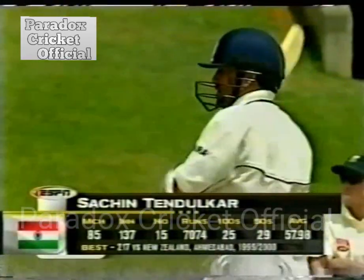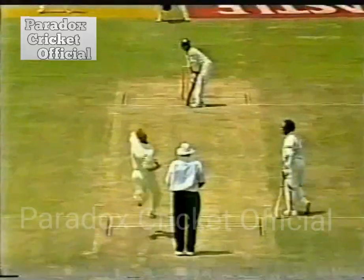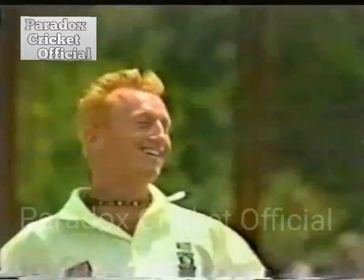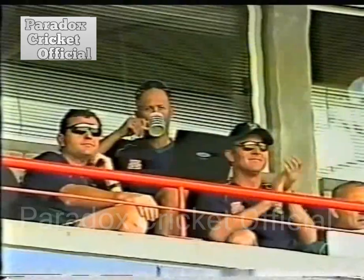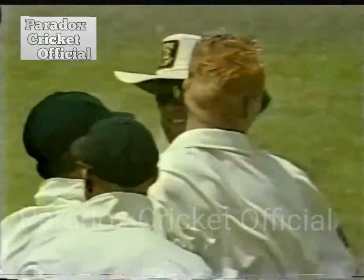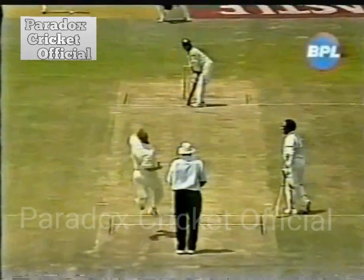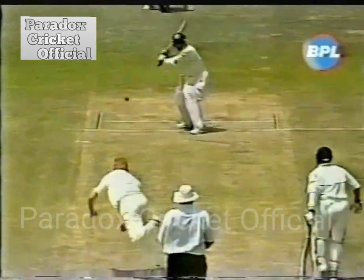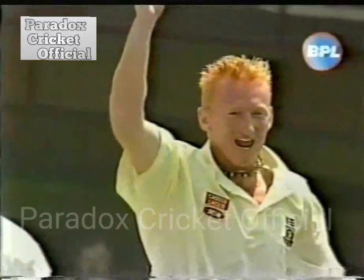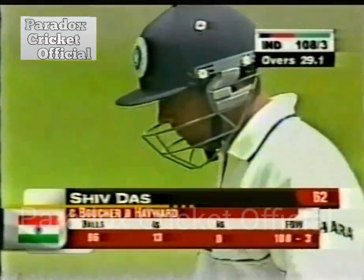Sachin Tendulkar comes out to the centre. India have lost the wicket of VVS Laxman. Das is going after that and he's gone — that's a poor shot. India have lost their second wicket. A delivery from Hayward that was there for him to just get himself in, but he couldn't resist. You can hardly reach it with a sweeping brush. Shocking concentration — it's one thing to be positive, it's another thing to be foolish. One hundred and eight for three.